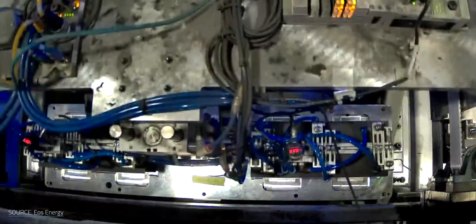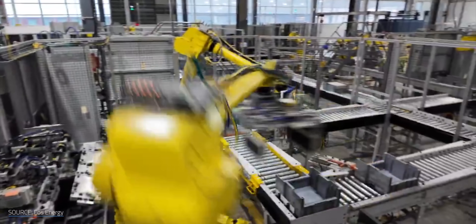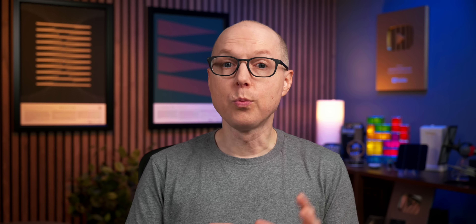That lesson is playing out with New Jersey-based Eos Energy. Instead of zinc-ion, the company uses a zinc halide chemistry — a cousin in the same family — and has kept scaling even as it faces legal challenges. Eos recently expanded its California plant from 35 to 60 MWh and landed a 216 MWh project in Missouri, showing how the right timing and market fit can let zinc-based batteries carve out a niche in energy storage despite the obstacles.